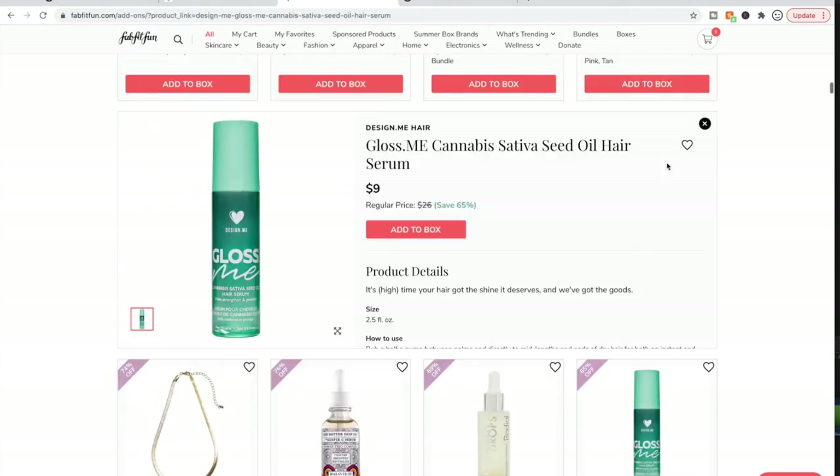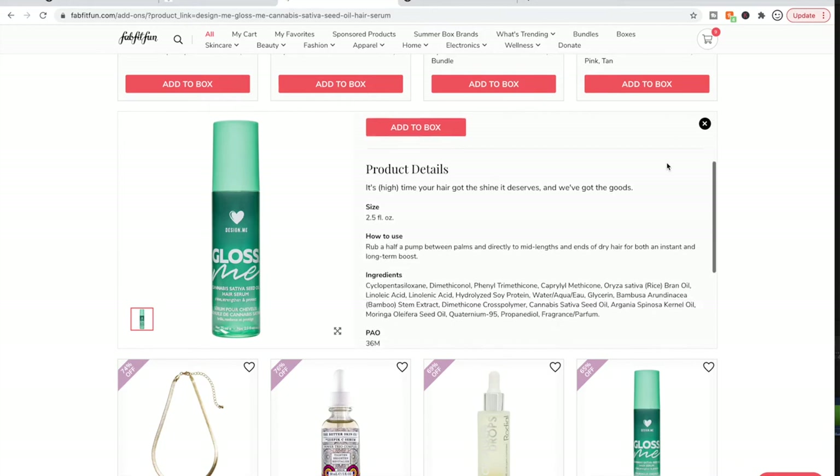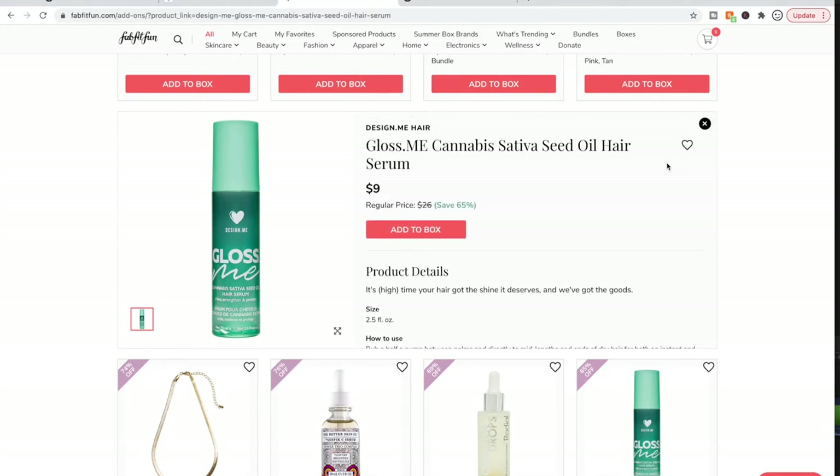I bought the Gloss.me by Design.me and I liked it. I love hair oils — this is the kind you pump into your hand and rub into your hair. I was pregnant at the time so I didn't love the smell — it smelled floral to me, like roses. But people I recommended it to liked it a lot, and I sent it to a friend who said she does like it.